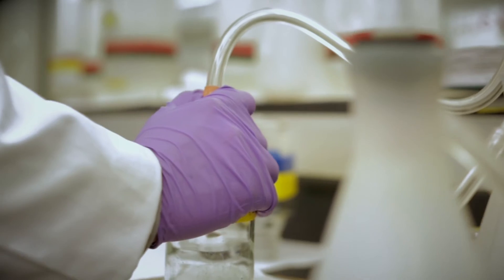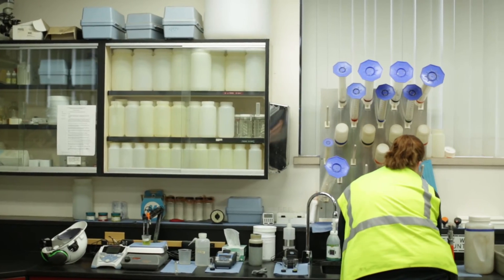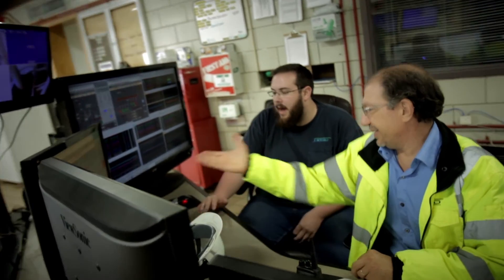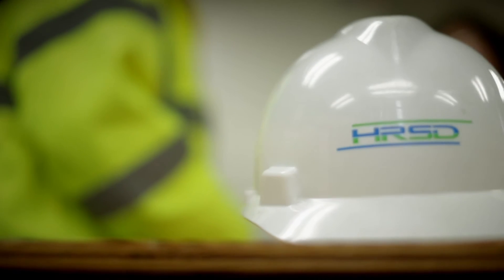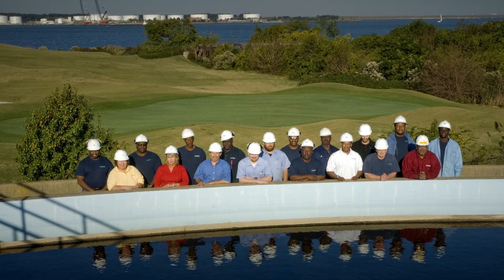The water that goes out of this plant — tested by our own laboratories and by outside agencies — is proven to be cleaner than the water in the Elizabeth River. It was very exciting to be part of the design of the Virginia Initiative Plant upgrade, knowing that my kids, my neighbors, and the employees here would be able to enjoy cleaner water, a better environment to live in, and a better life in general. I can go home every day knowing that I've done really good for the public world and contributed to life as we know it.